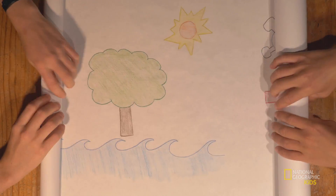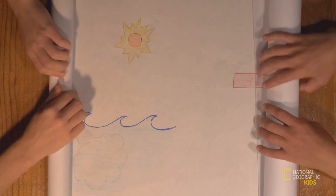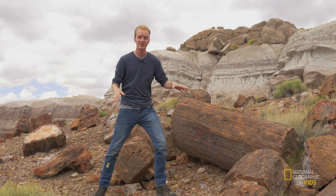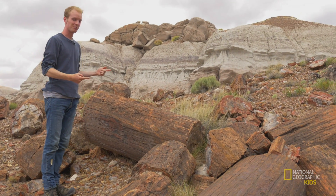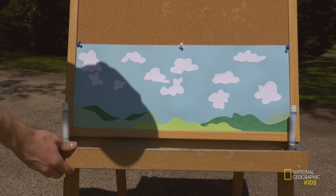There were rivers and streams and all sorts of animals and plants everywhere, including trees that were almost 200 feet tall. Those 200-foot tall trees lived near rivers, and when they died, more often than not they would fall into the water. This would happen to a lot of trees, which would form log jams like this one. Right here, this is where a huge log jam happened. All these logs were buried and a mass petrification event occurred.